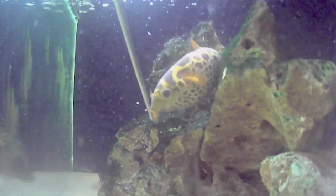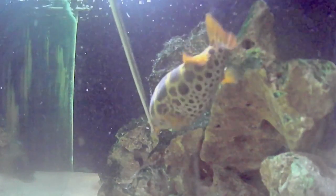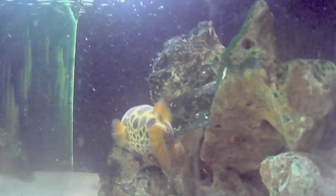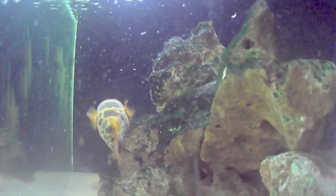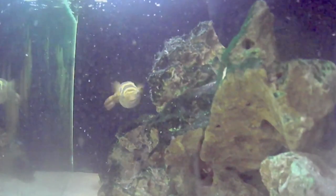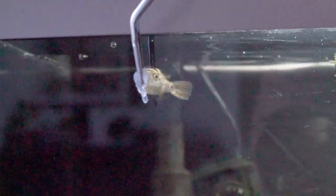One thing we also feed them but try to minimize is shrimp and sometimes mussels. They're kind of high in thiaminase, and that can cause a thiamine deficiency which could be detrimental to their health. So we just try to limit that as much as possible, but sometimes we do give it to them so they have something else to snack on.